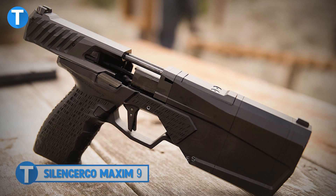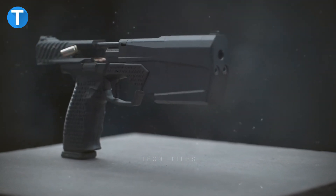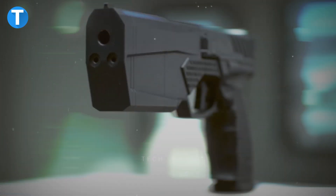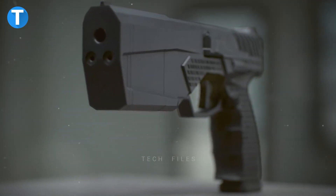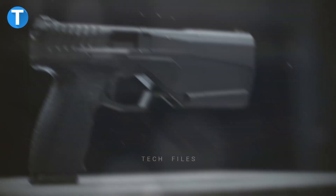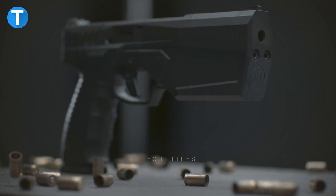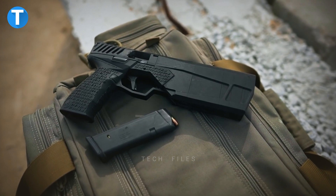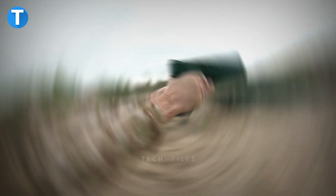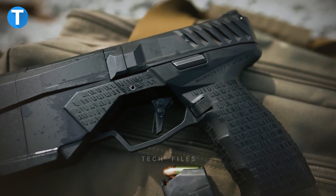SilencerCo Maxim 9. The SilencerCo Maxim 9 claims to be the world's first integrally suppressed 9mm handgun that is holsterable and hearing-safe with all types of 9mm ammunition. It features a fixed 4.3-inch barrel with a reciprocating rear slide portion that rides along two guide rod recoil springs. It utilizes a roller-delayed blowback system to cycle the gun reliably, and the suppressor is secured to the gun via two Allen screws. The Maxim 9 eliminates the trade-off between keeping your pistol short and adding a silencer. This is priced around $1,400.